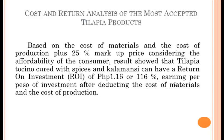The costing: based on the cost of materials and the cost of production, plus a 25% markup price, and considering the affordability of the consumer, results show that tilapia tocino cured with spices and calamansi can have a return on investment (ROI) of 1.16 Philippine Piso, or 116%, earning per peso of investment after deducting the cost of materials and cost of production.